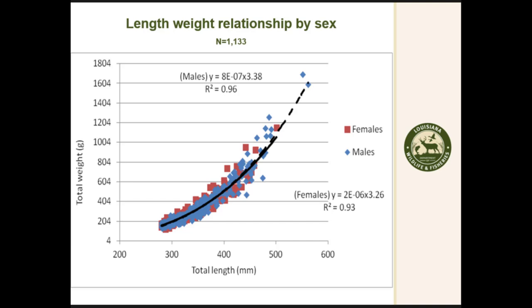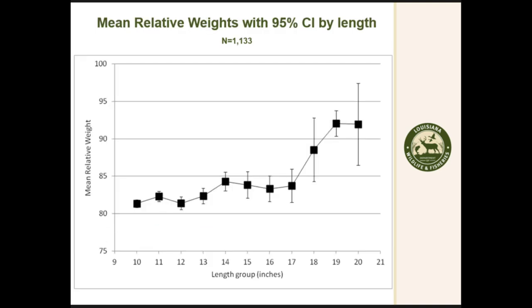The length-weight relationship fit well for both sexes. The R-squared for females is slightly lower because we included gravid females. All fish under 18 inches had relatively poor relative weights. I've searched the literature and haven't found a good benchmark for this species, but relative to other species we expect values close to 100, so values between 80 and 85 are considered not good.